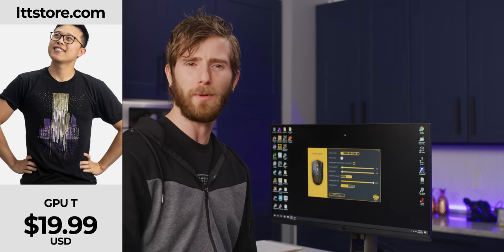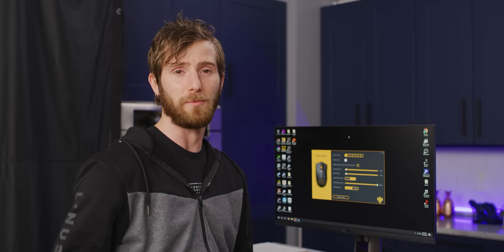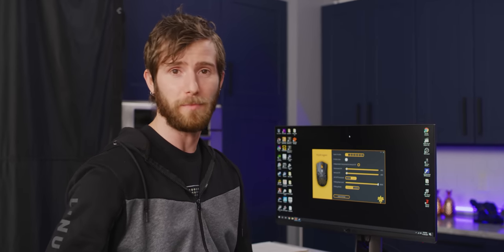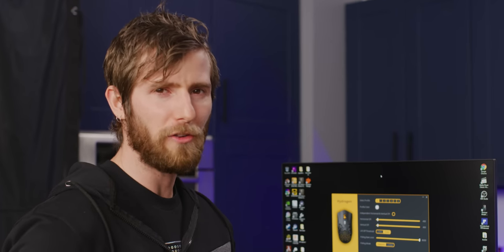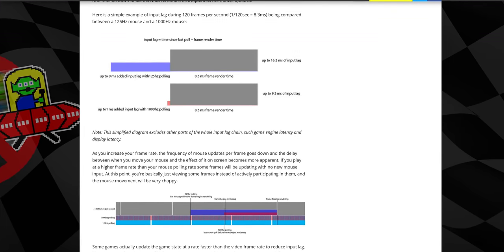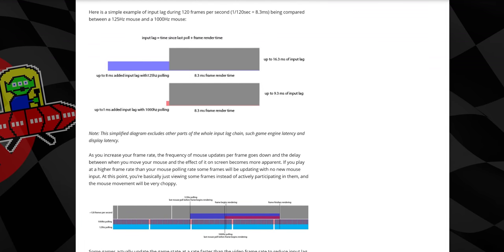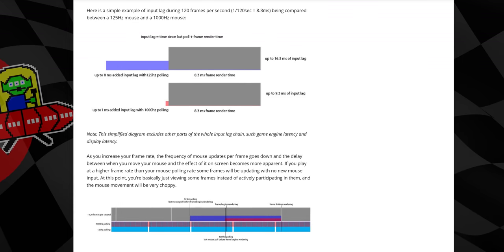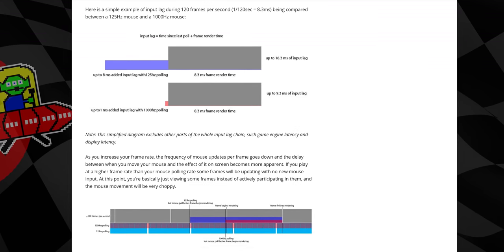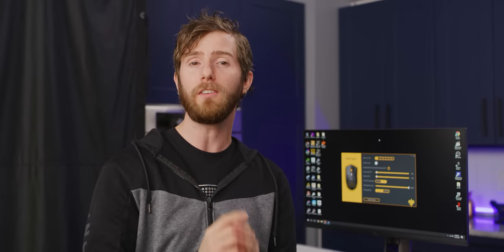We need some more concrete evidence, so let's do a little bit of math. With a 1,000 Hertz polling rate, the maximum possible latency between moving your hand and the computer receiving a signal is one millisecond or 1,000 microseconds, with an average latency of about 500 microseconds. With an 8,000 Hertz mouse, the maximum latency is now just 125 microseconds and the average is 62.5.